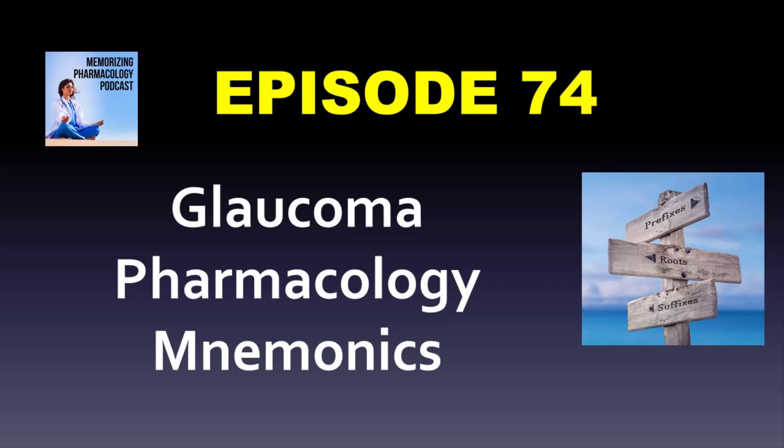Welcome to the Memorizing Pharmacology podcast. I'm Tony Guerra, the pharmacist and author of the Memorizing Pharmacology book series, bringing you mnemonics, cases, and advice for succeeding in pharmacology. Sign up for the email list at memorizingpharm.com to get your free suffixes cheat sheet, or find our mobile-friendly, self-paced, online pharmacology review course at residency.teachable.com/p/mobile. Let's get started with the show.